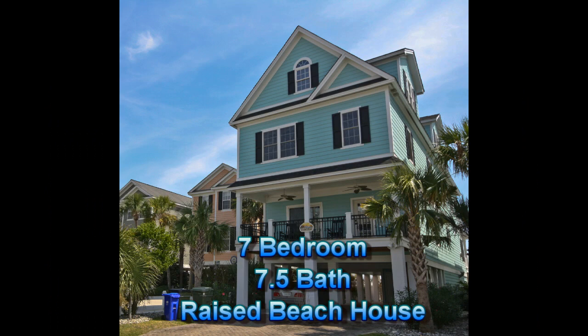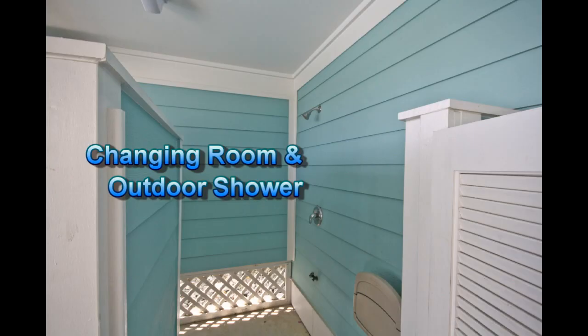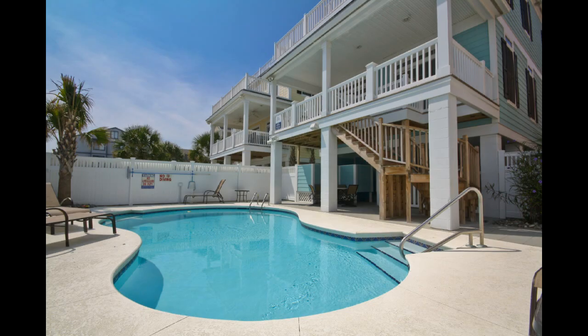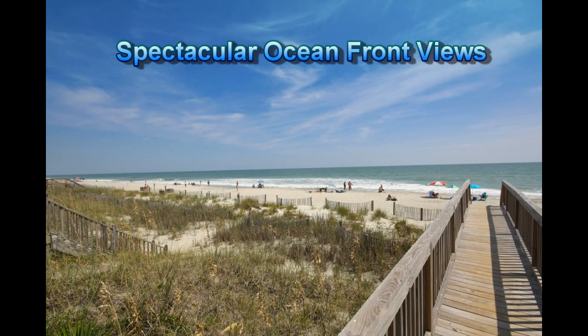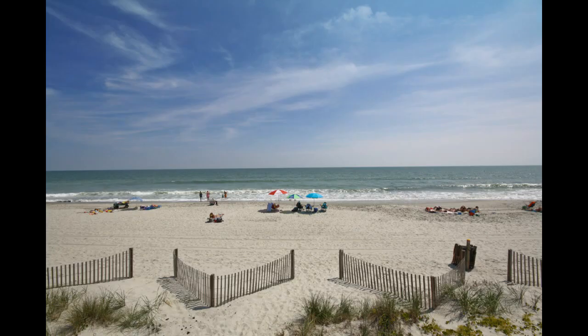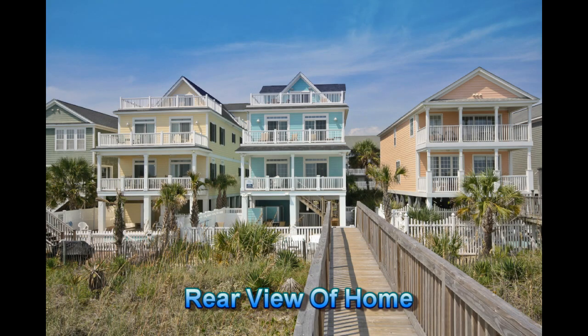This fabulous seven-bedroom, seven-and-a-half bath raised beach house is located in the highly sought-after oceanfront area of Surfside Beach. This home offers an elegant pool, a barbecue area, private walkway to the beach, and a spectacular oceanfront view.